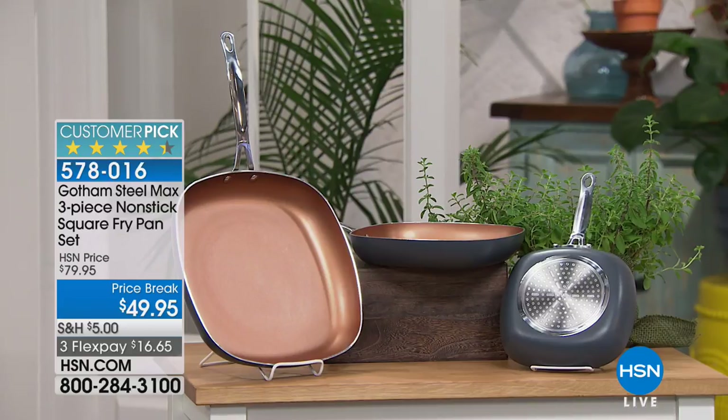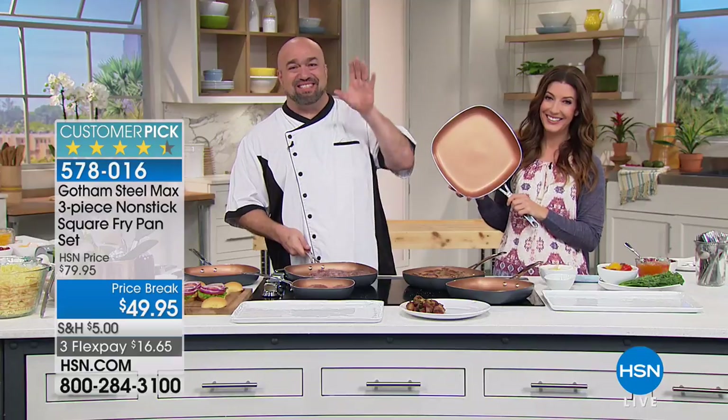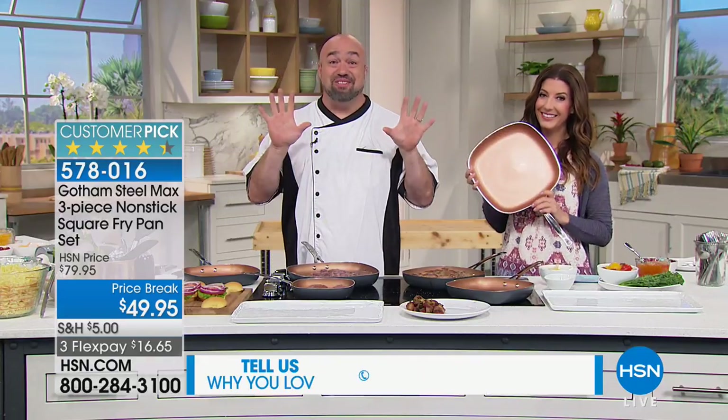We took $30 off the price, and this hour only — so this one's going to go quickly. This is a brand name that's really been taking the world by storm. Millions and millions of pieces out there in the marketplace, and still a customer pick. What a huge statement that is.